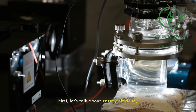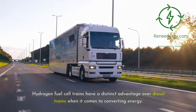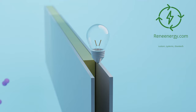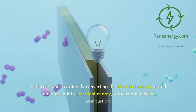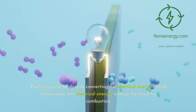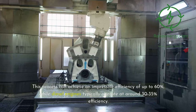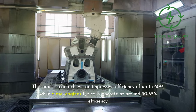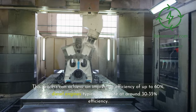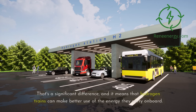Let's talk about energy efficiency. Hydrogen fuel cell trains have a distinct advantage over diesel trains when it comes to converting energy. Fuel cells work by directly converting the chemical energy stored in hydrogen into electrical energy, without the need for combustion. This process can achieve an impressive efficiency of up to 60 percent, while diesel engines typically operate at around 30 to 35 percent efficiency. That's a significant difference, and it means that hydrogen trains can make better use of the energy they carry on board.